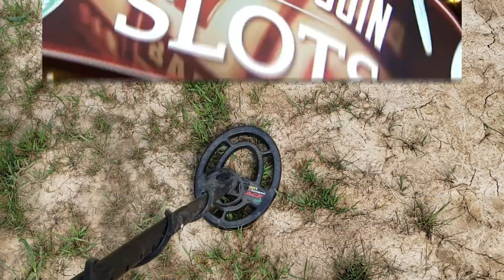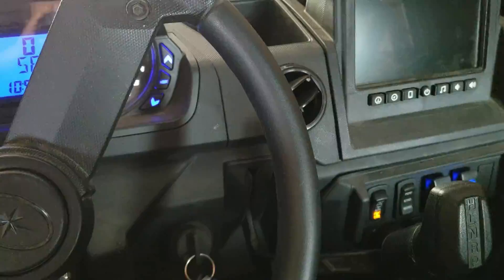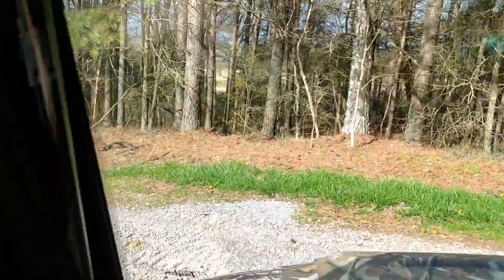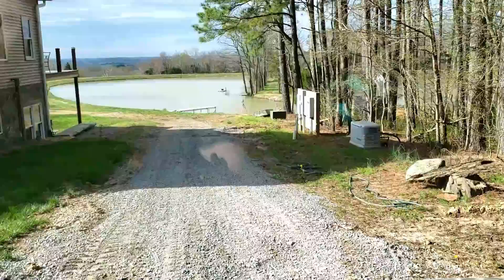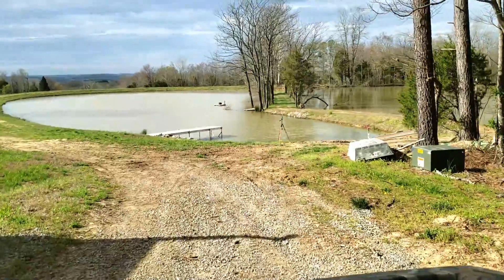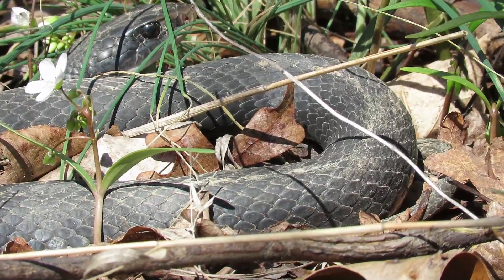Oh, jackpot! It's just like at the casino. Hey everybody, Mrs. Capper here. It is Friday, April 3rd, and today I have a day off, so I'm going to go out exploring again, but this time I am not going in the woods. Mainly because until it freezes hard, I'm not going back out with all of the snakes.